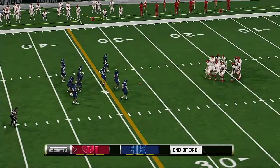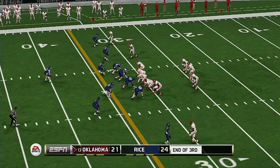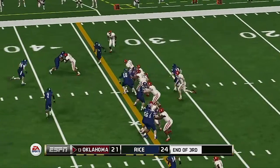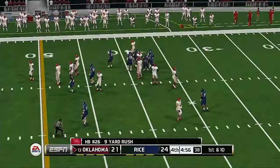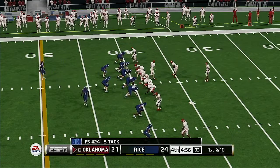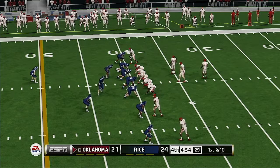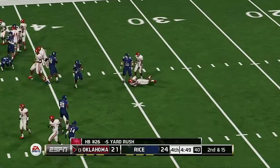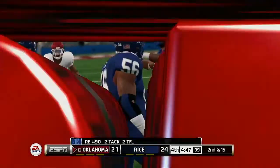This final few minutes is going to determine this one. Tight ball game — action set to start here in the fourth quarter. He's taken down at the 39. The defense was just all over that play — it didn't fool anybody.